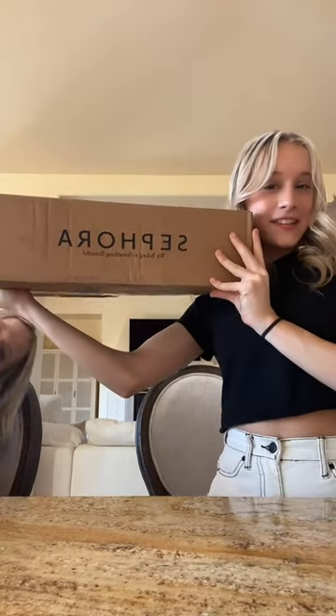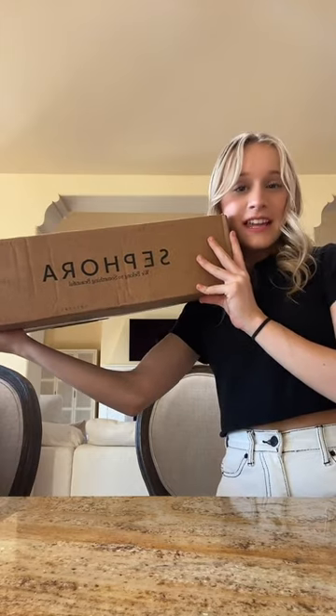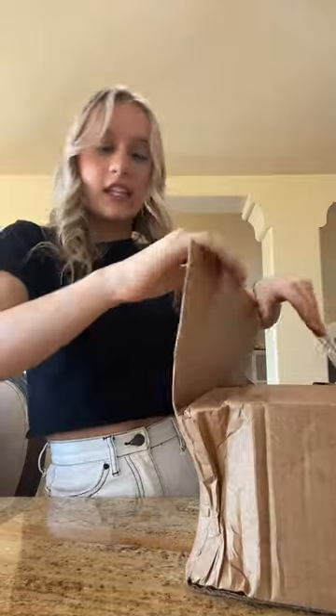Oh my goodness, it's a Sephora sale! I may or may not have spent $500 — there's $800 worth of products in here. So let's get started. I didn't even know it was possible to get this big of a box. It's gigantic.